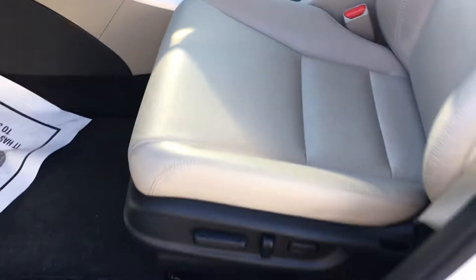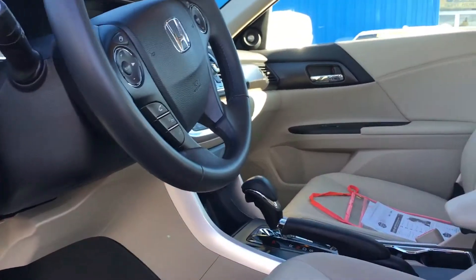Leather, power seat, moon roof, heated seats, Bluetooth.